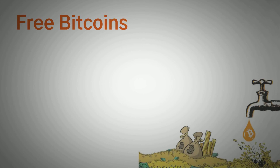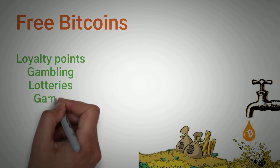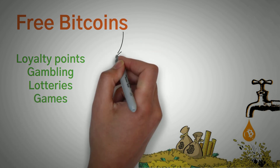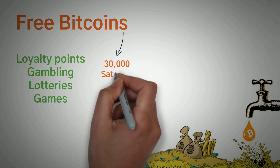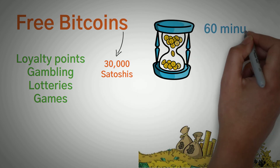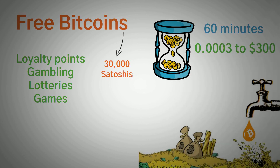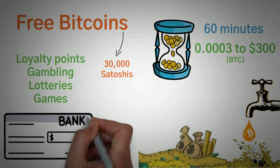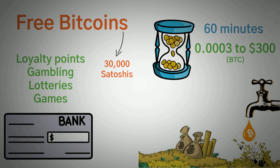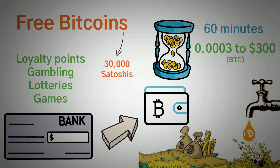The last example is Free Bitcoins. Offering users opportunities ranging from loyalty points, gambling, lotteries, games, and a few other things, Free Bitcoins is said to have an interest amount of over 30,000 Satoshis. Free Bitcoins lets you roll one number every 60 minutes, with rewards ranging from as little as $0.0003 to $300 worth of Bitcoin. Withdrawals can be made as early as when you earn $1 worth of Bitcoin, and withdrawals are sent directly to the Bitcoin wallet address inputted during your signup process.